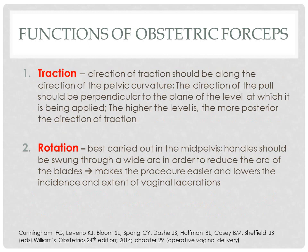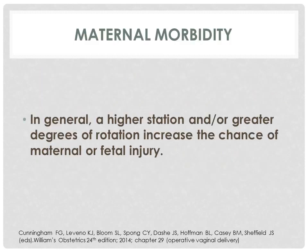The basic functions of forceps are traction and rotation. For traction, the direction should be along the direction of the pelvic curvature, and the direction of the pull should be perpendicular to the plane of the level at which it is being applied. The higher the level, the more posterior the direction of traction. For rotation, this is best carried out in the mid-pelvis. Handles should be swung through a wide arc in order to reduce the arc of the blades, making the procedure easier and lowering the incidence and extent of vaginal lacerations. In general, a higher station or greater degree of rotation increases the chance of maternal or fetal injury.